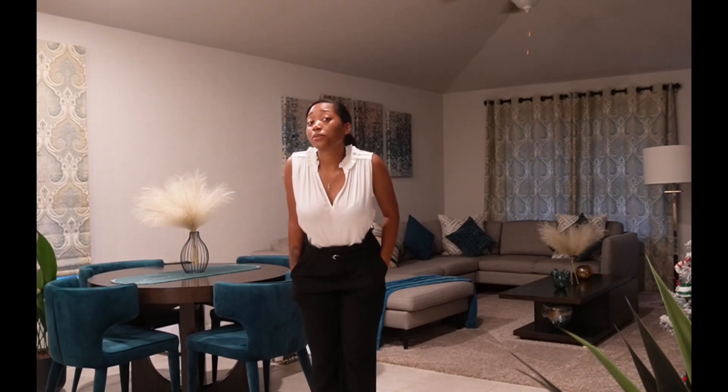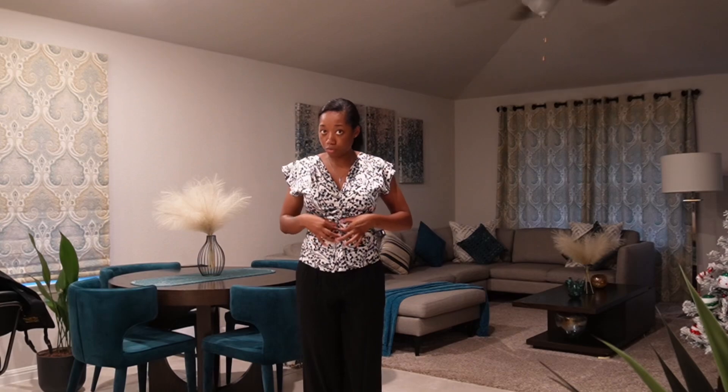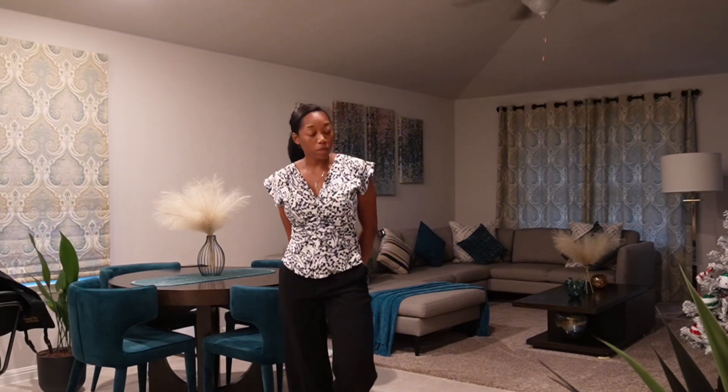I bought two shirts. Let's get into the second one. Okay y'all, this is the second top. I'm not really a patterns girl, but I'm trying to get more into patterns. So this is kind of how I got it. It has a little bit of ruching — wrinkly in the front. I thought that added a little character, so that's why I got it. I also got this from White House Black Market.